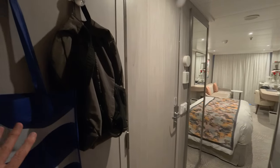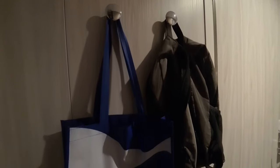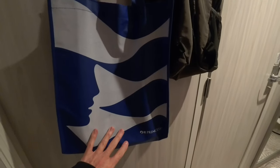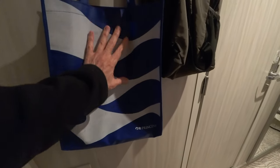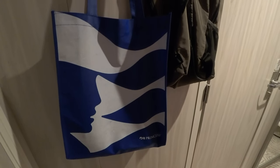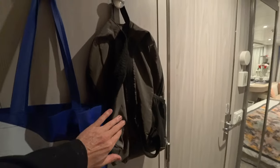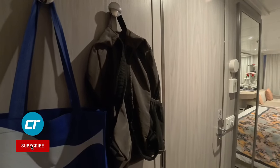First of all, we have two hooks here in the entry hall. I currently have this Princess bag — which they do give you, it's a tote bag — and I use it for my computer in the morning. I take my computer to do my blogging and video work. We also have a backpack hanging here.